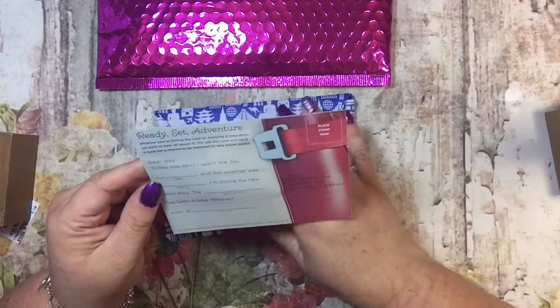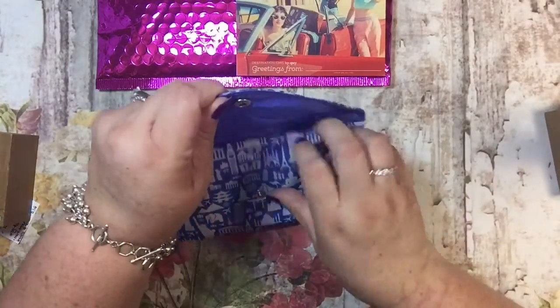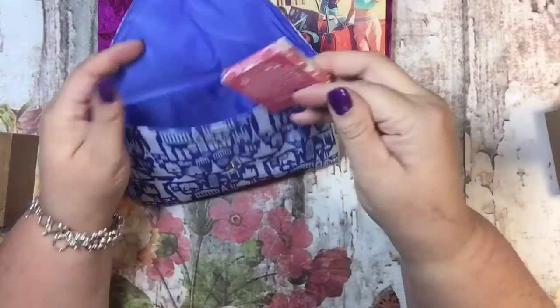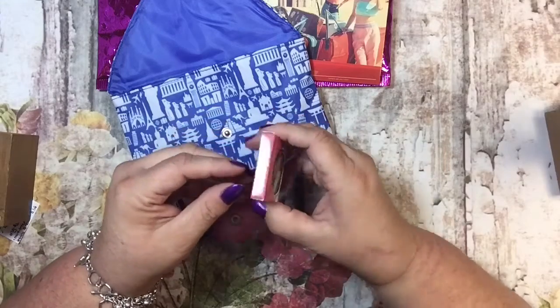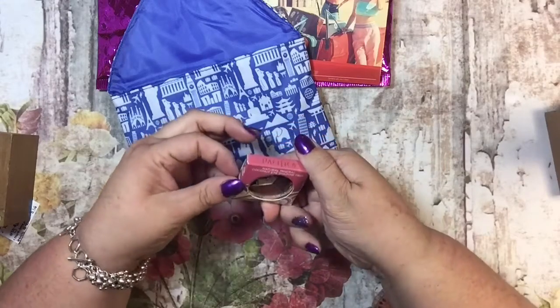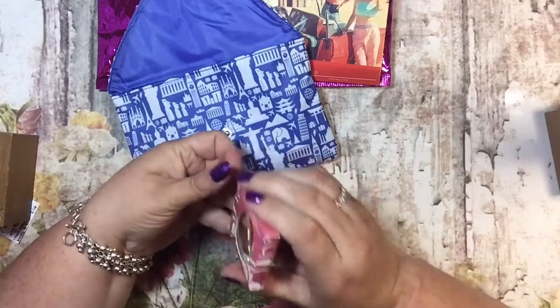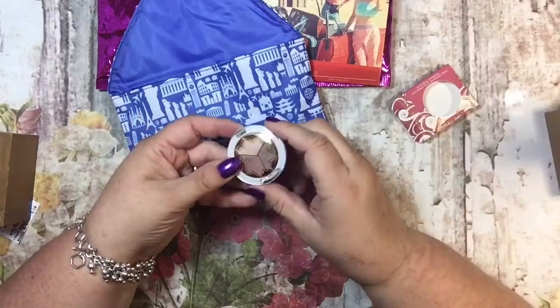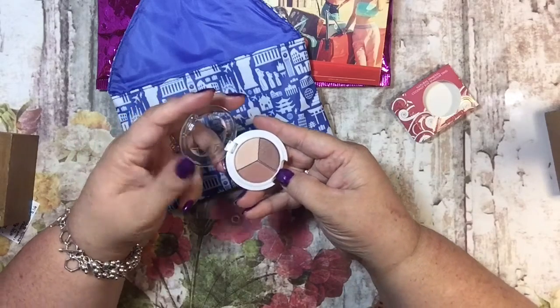I was not expecting this for sure. But let's see what's inside. The first thing I'm grabbing is this Natural Mineral Coconut Eyeshadow Trio by Pacifica, and it looks fabulous.